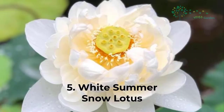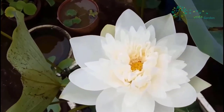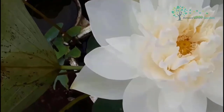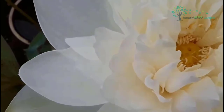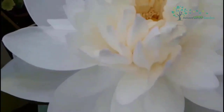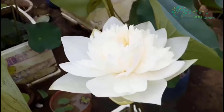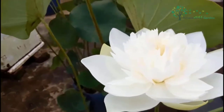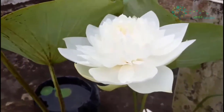Wild White Summer Snow Lotus mainly grows in swamp areas and has high requirements for humidity in its growing environment. It is native to the central and southern regions of Europe, Romania, and Western Russia. Domestically, white summer snow Lotus is mostly grown by hydroponics. If grown in soil, it needs frequent watering to maintain a moist and cool environment. The white flower color represents purity and gives people an elegant and holy feeling. It can also be planted in a pot indoors to decorate the home and purify the air.